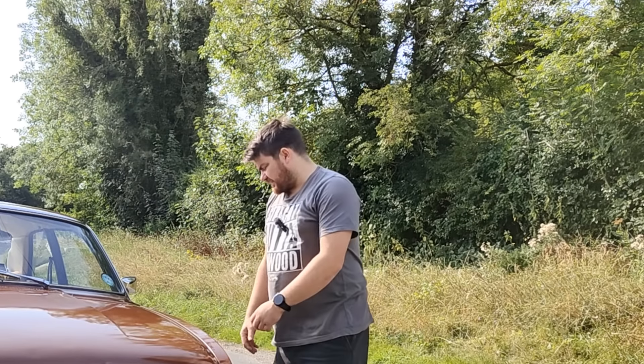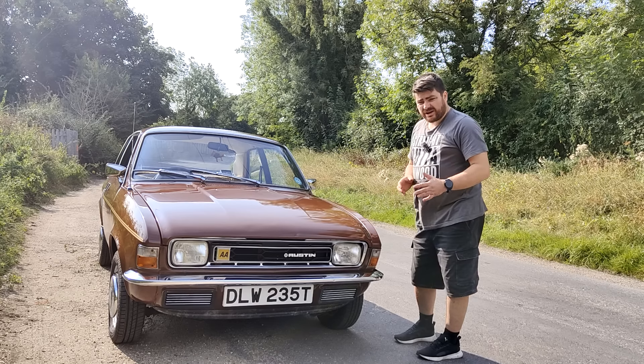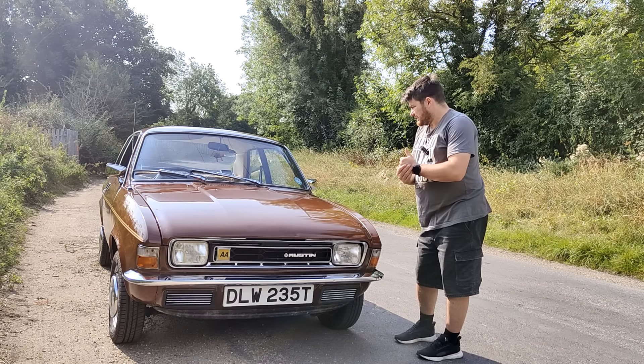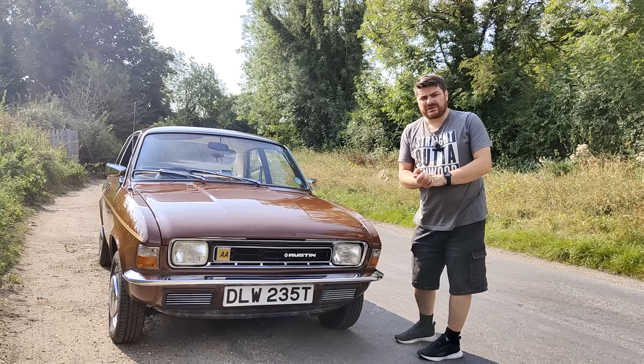Basically, these cars get a bad rap in the UK. They get a hell of a lot of hate, and I want to know if any of it is misplaced.